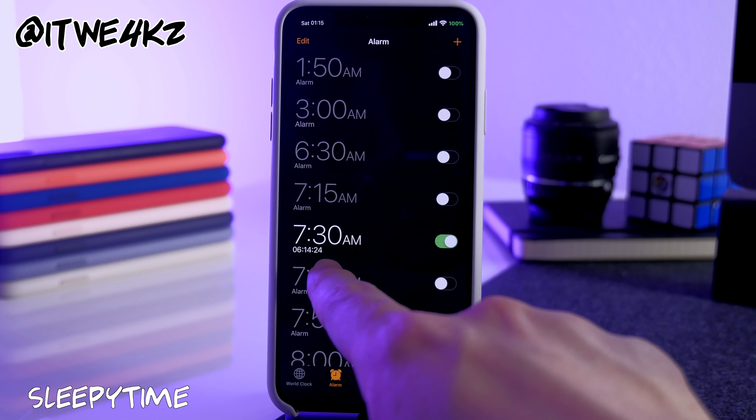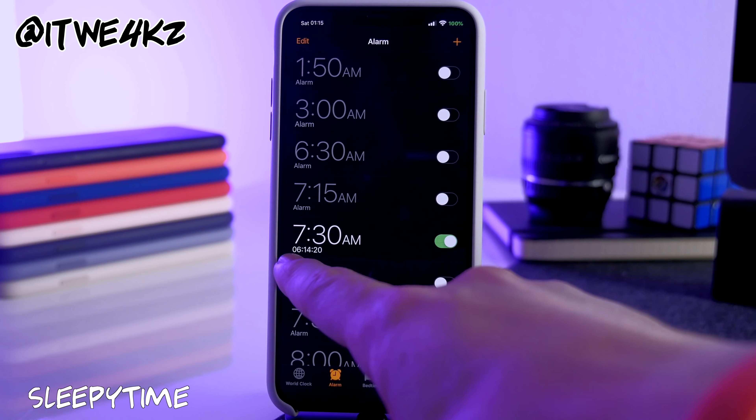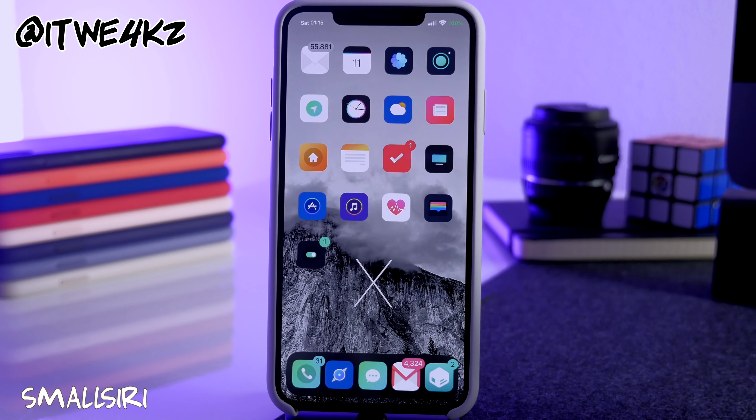Next is Sleepy Time, a really simple tweak that shows the amount of time remaining before your next alarm right below the alarm. You can see it shows 6 hours and 14 minutes left before my 7:30 alarm.